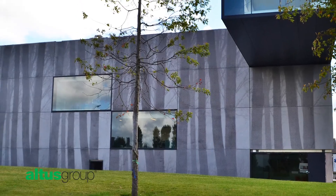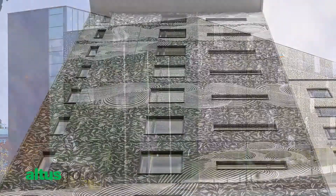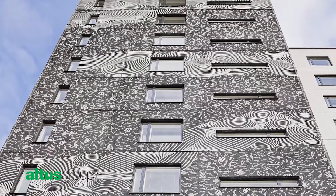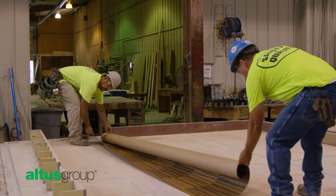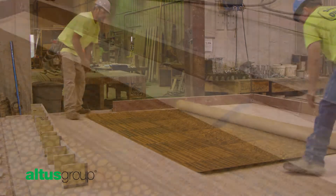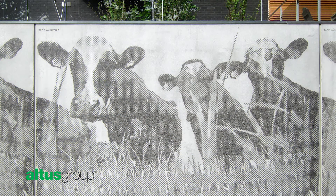Graphic concrete is an innovation that revolutionizes the way graphics, patterns, and images are imparted on precast concrete surfaces. Available exclusively in North America from Altus Group Precasters, graphic concrete uses a proprietary membrane technology for placing remarkably detailed aesthetic designs onto precast.